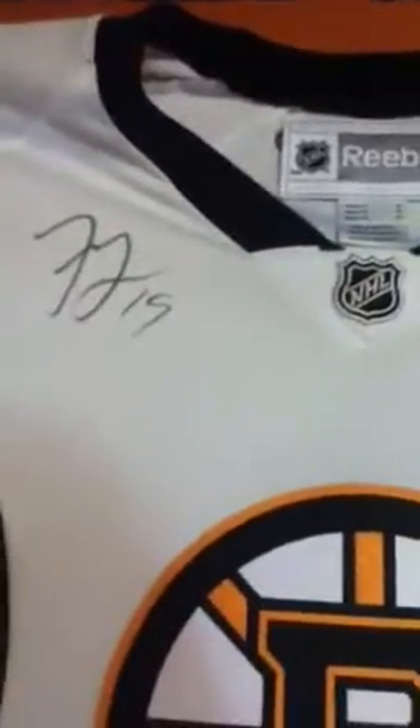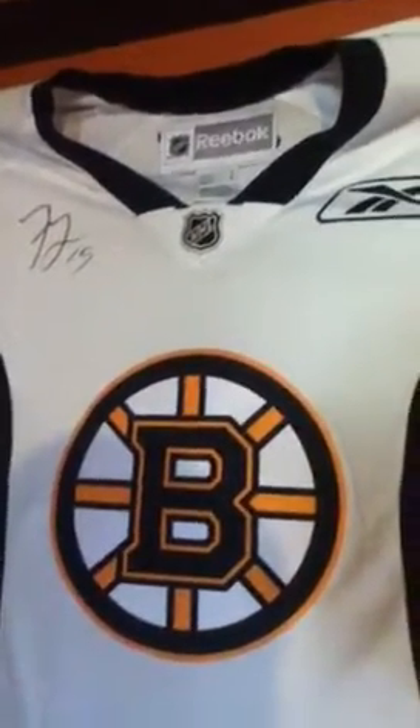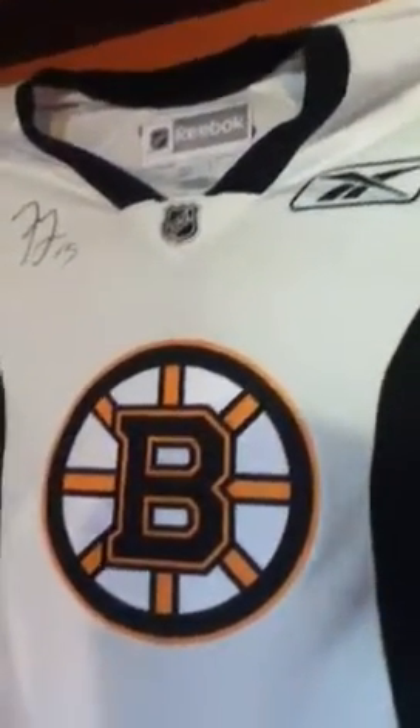Hello guys, today I'm going to show you my hockey card collection and some cool things I've picked up over the years. The first thing I'm going to show you is a jersey from the Boston Bruins signed by Tyler Seguin. My brother's friend is cousins with Tyler Seguin and after Boston won the cup, my friend went to go see him and I asked him to get it signed for me.